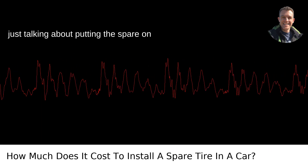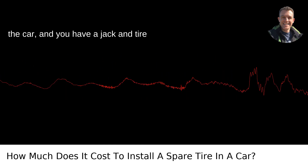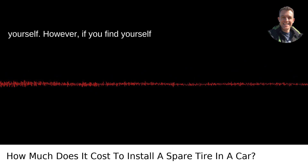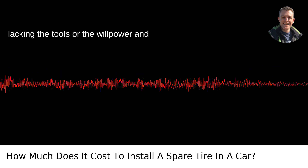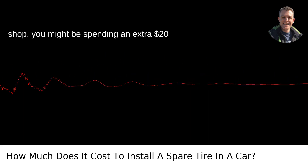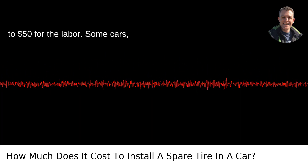Installation. If you're just talking about putting the spare on the car and you have a jack and tire iron, it's often free if you're doing it yourself. However, if you find yourself lacking the tools or the willpower and enlist the help of a mechanic or tire shop, you might be spending an extra $20 to $50 for the labor.